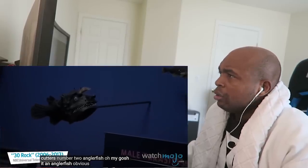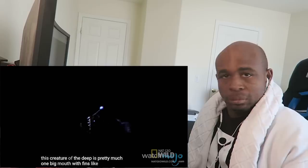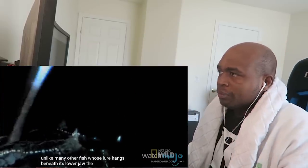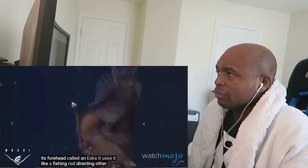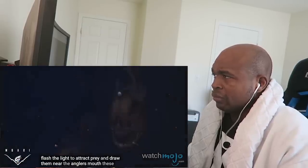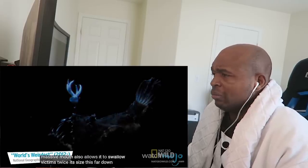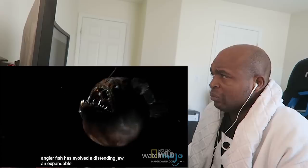Number Two: Anglerfish. This creature of the deep is pretty much one big mouth with fins. Like many fish that live near the ocean floor, it uses bioluminescence to attract its food. Unlike many other fish whose lure hangs beneath the lower jaw, the anglerfish has a fleshy protrusion growing out of its forehead called an esca — it uses it like a fishing rod, directing other fish directly into its mouth full of sharp teeth. In the darkness of deep water, they flash the light to attract prey and draw them near. These teeth are angled inwards so prey can swim in, but escape is rendered impossible. This massive mouth also allows it to swallow victims twice its size. This far down, meals are few and far between, so the anglerfish has evolved a distending jaw and expandable stomach.